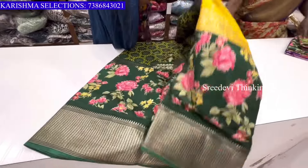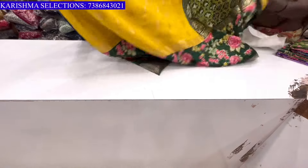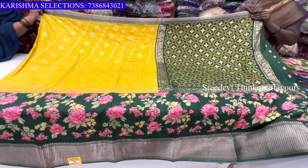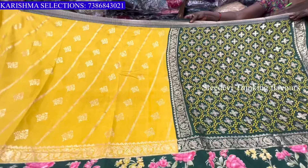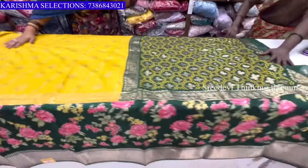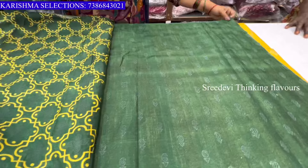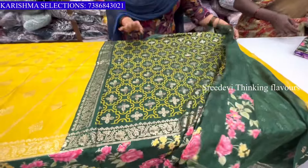The sari price is ₹760, madam. We put this one to the sari and put it in the shoulder part. It has a blouse with a mango design. We have the ₹760 rupee sari price here.